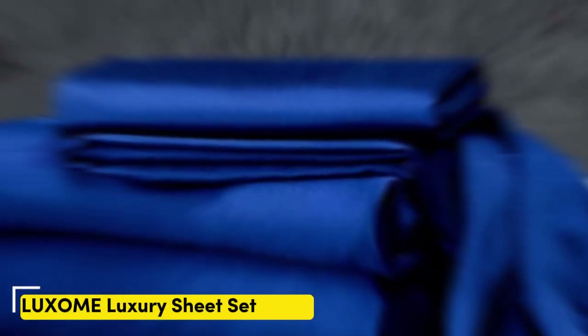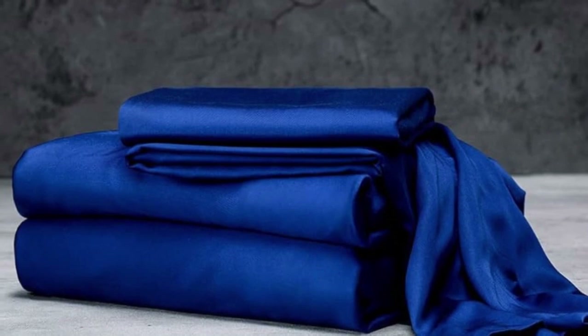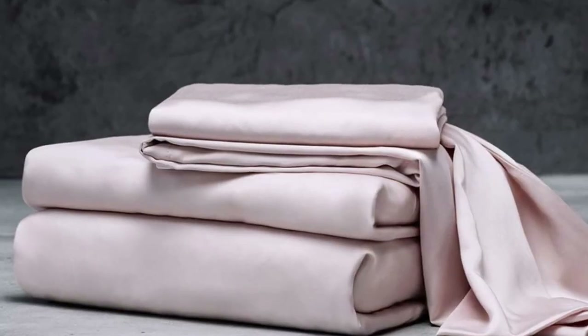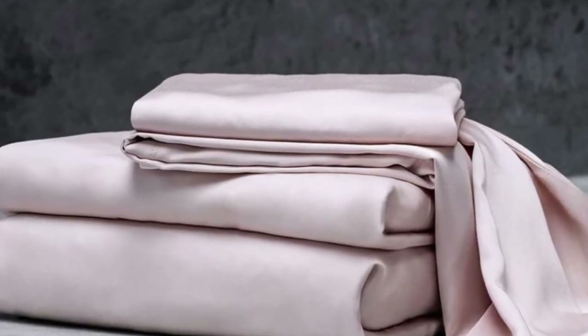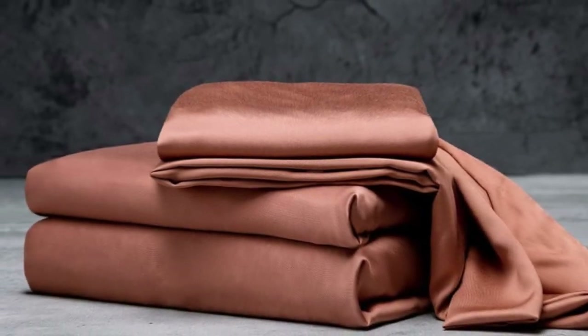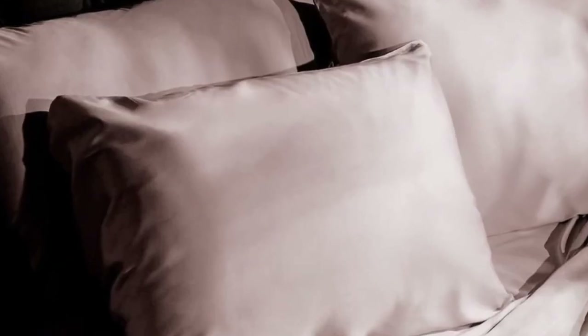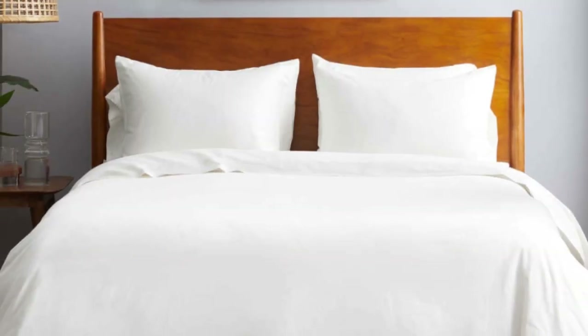Number 2: The Luxome Luxury Sheets are a high-quality, long-lasting option that many sleepers are sure to love. Made from 100% viscose derived from bamboo, these sheets provide a silky feel that paves the way for a great night's sleep. Luxome markets its sheet set as having the highest thread count for bamboo sheets — 400 — where most hover around the 300 mark.